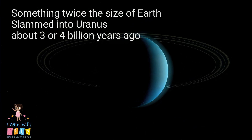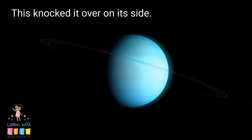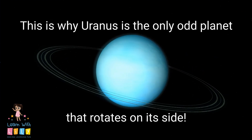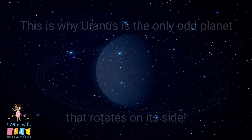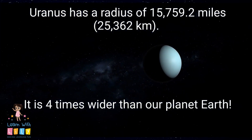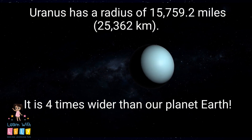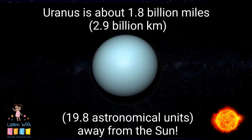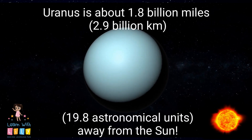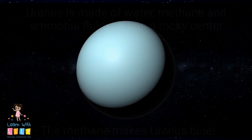Three or four billion years ago, something twice the size of Earth slammed into Uranus and knocked it over on its side. This is why it's unique and rotates on its side — the only planet to do so. It has a radius of 15,000 miles and is approximately four times wider than the Earth. Uranus is about 1.8 billion miles away from the sun. That's pretty far.